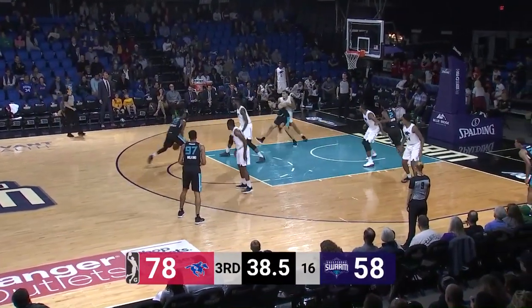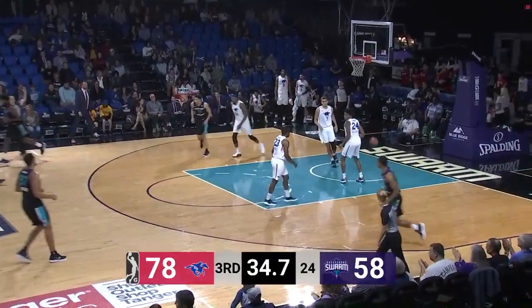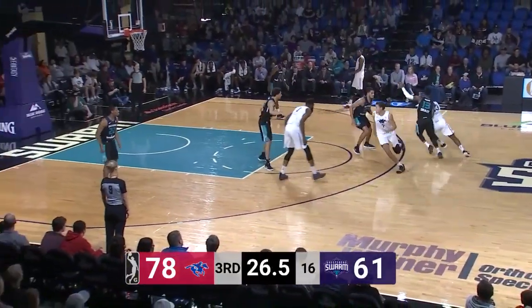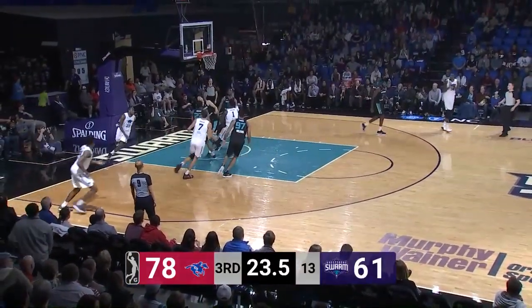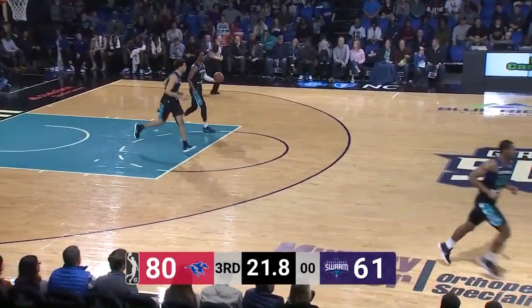Left angle, getting a screen from Zach Smith. Cheely dancing around at the top of the key, shot for three on the way — and he puts it in. Swarm down 17. Brownridge top of the key, triple drive down the lane, scoop shot with the right hand — lays it in. Jared Brownridge has 16 points.